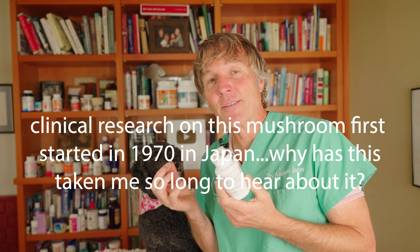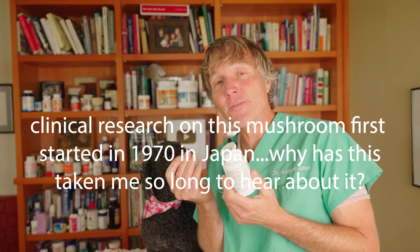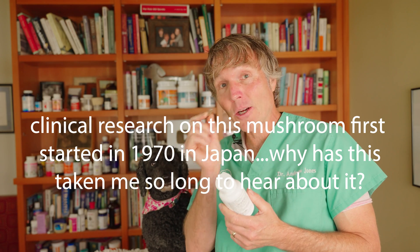I find it a little unusual that I haven't really heard about it, but clinical research on the turkey tail mushroom first started in 1970 in Japan. It's 2021 — that's 50 years ago. It's taken 50 years for me to hear about this mushroom.